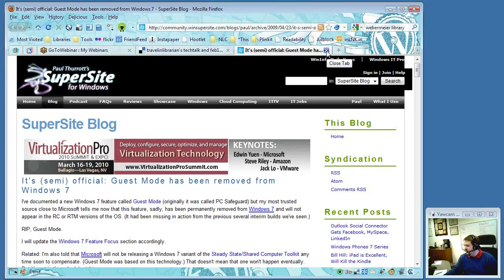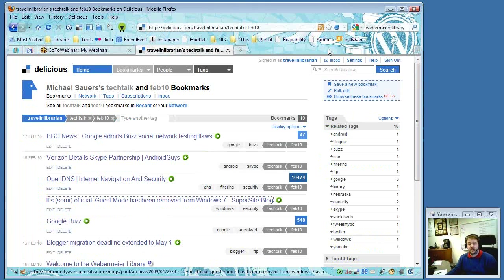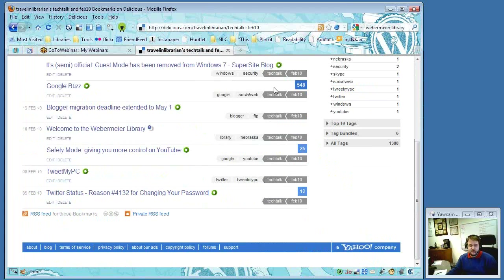Michael thanked George again for participating. He muted George's mic, letting him stay on the call while moving into other news stories. If anyone has questions during that section, they can type in the Q&A or do a hand raise.